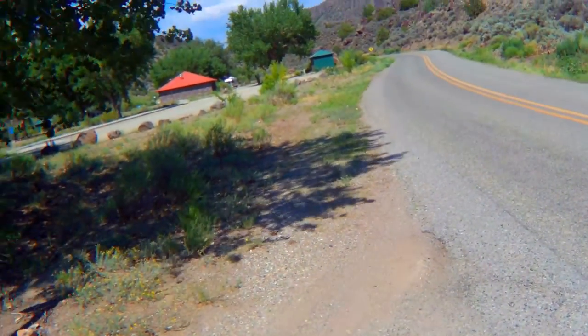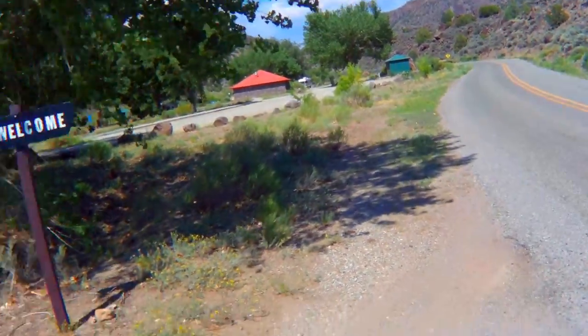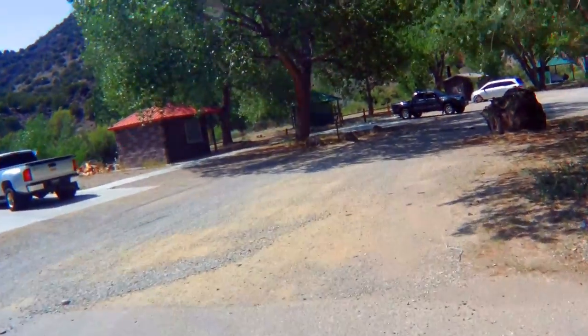It's about 80s, low 90s during the day for a few hours and around the 50s at night. It's kind of comfy. The Rio Grande is right over there. Let me show you that.